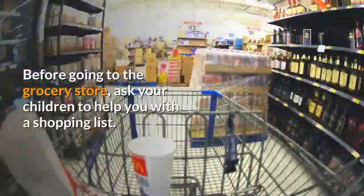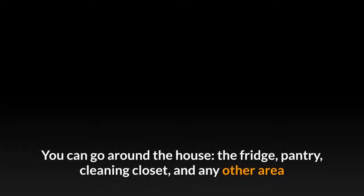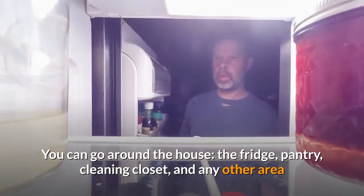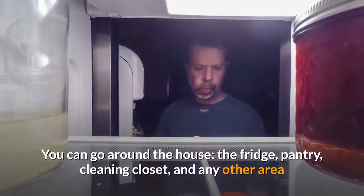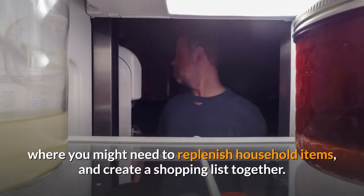Before going to the grocery store, ask your children to help you with a shopping list. You can go around the house — the fridge, pantry, cleaning closet, and any other area where you might need to replenish household items — and create a shopping list together.